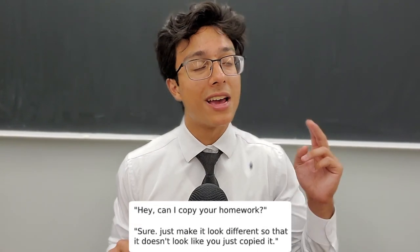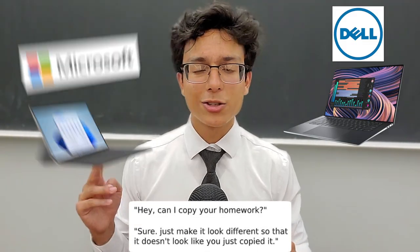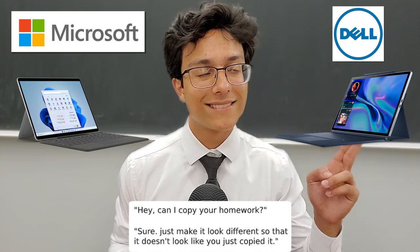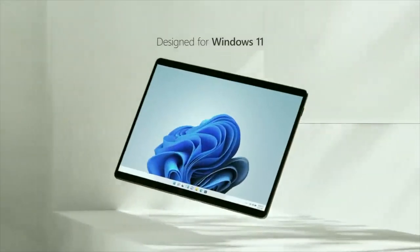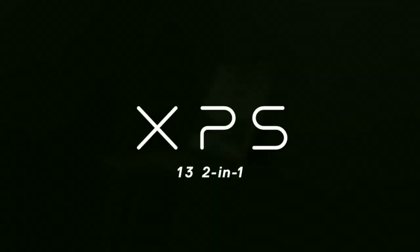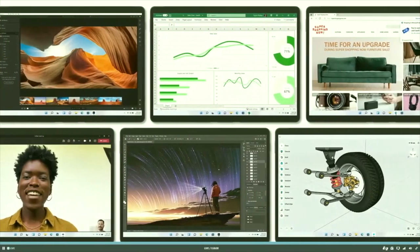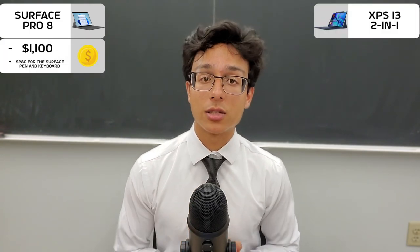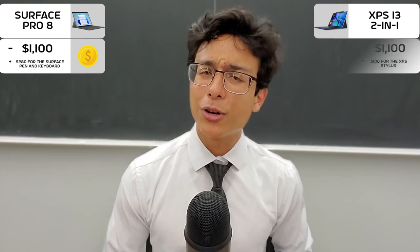You know that meme that goes, 'Hey, can I copy your homework?' 'Sure, just change it up a little bit so it doesn't look like you copied it.' This is the Surface Pro 8 versus XPS 13 2-in-1. Let's go over the raw stats. The Surface Pro 8 is Microsoft's famous premium 2-in-1 laptop that starts at $1,100, while the Dell XPS 13 2-in-1 is pretty much the same thing.